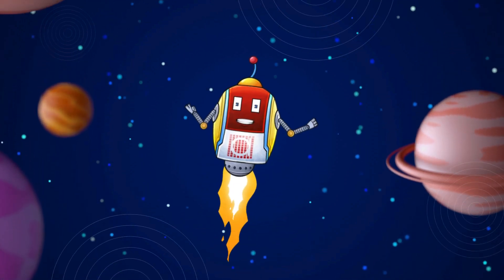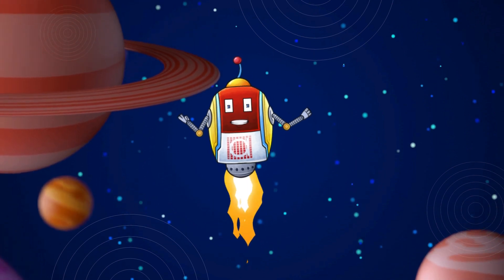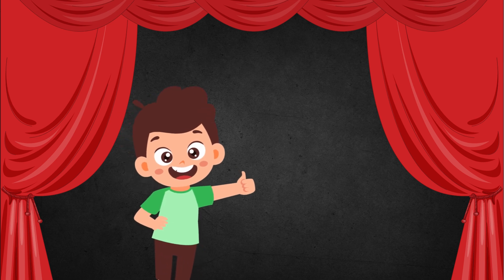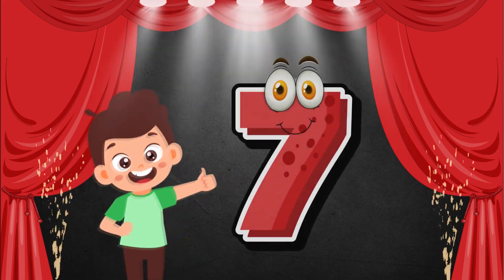Hello kids! I'm your friend RoboQuick from Albakio International. Are you ready to learn numbers? Today we shall start with number 7.